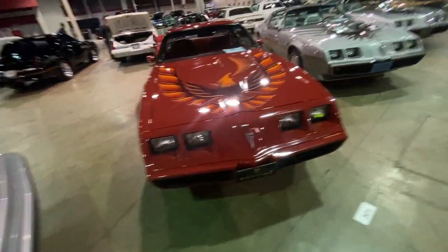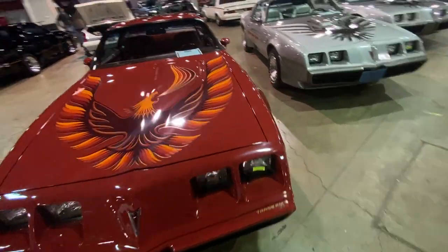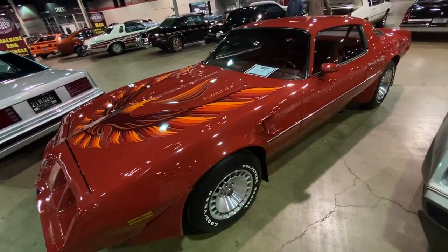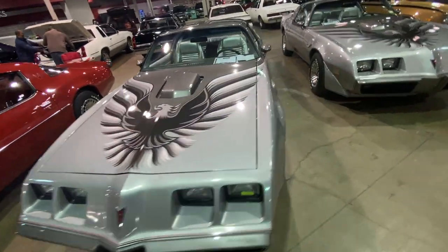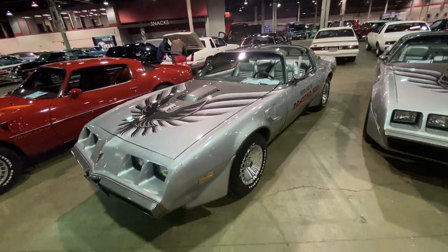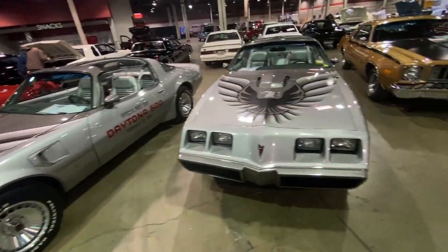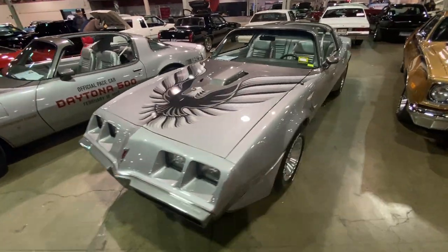It's a different time period that doesn't get a lot of love. Trans-Ams — we see a lot of those, they're always cool. This one's a turbo car. This one's an anniversary pace car, '79 — double whammy with the anniversary colors and the pace car. This one is a pace car on its own.